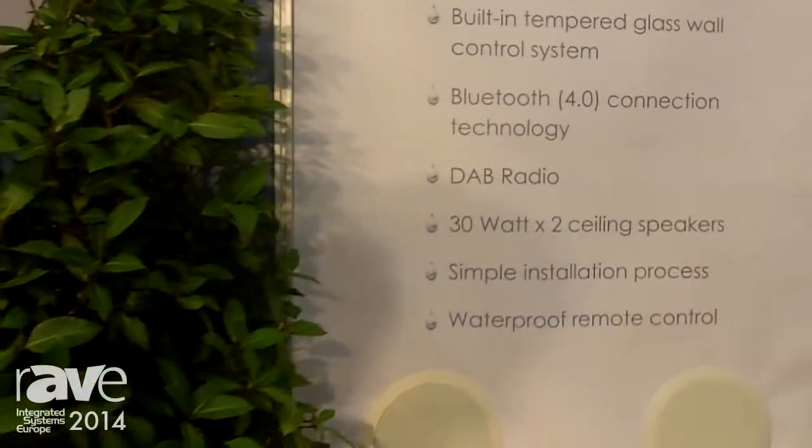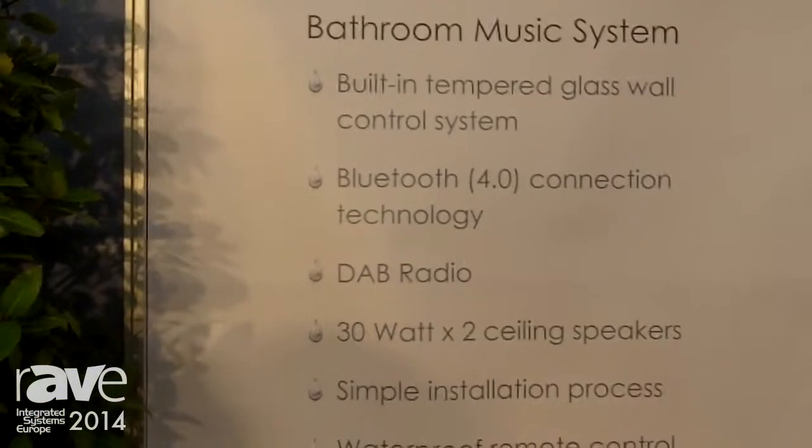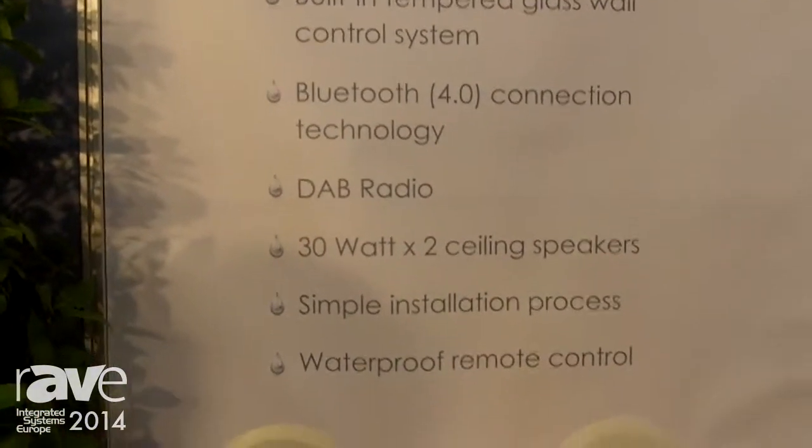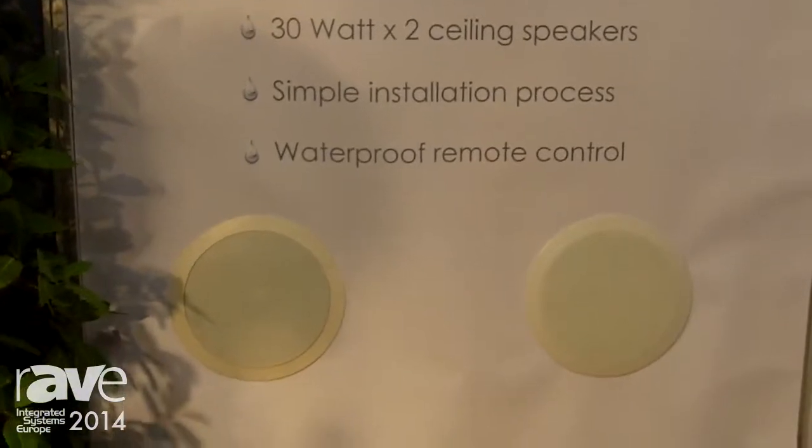Hi there, I'm William Utley from Proofvision. We're here at the ISE show 2014 in Amsterdam. Proofvision has been rather busy working on some new ideas and this is our Proofvision battery music system. It's at prototype stages at the moment and we expect to release in April 2014.